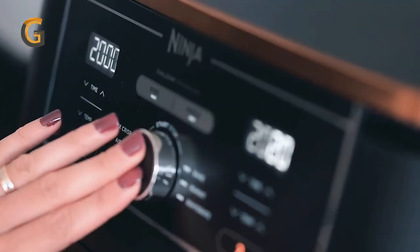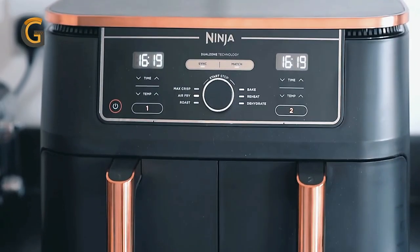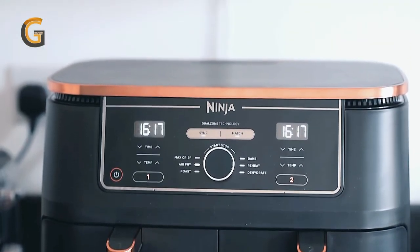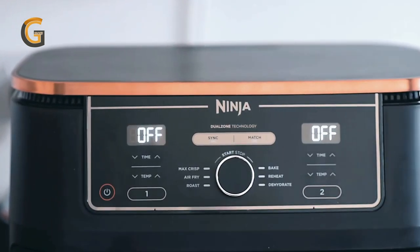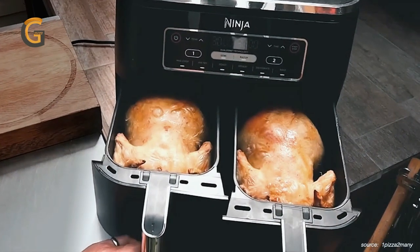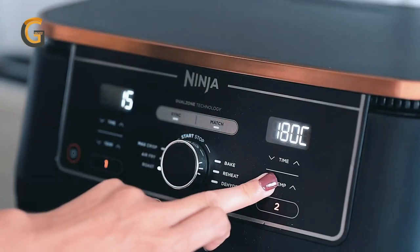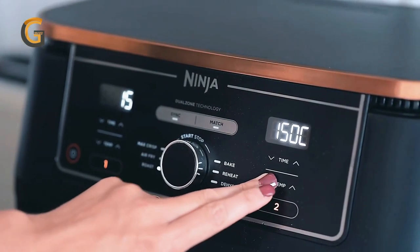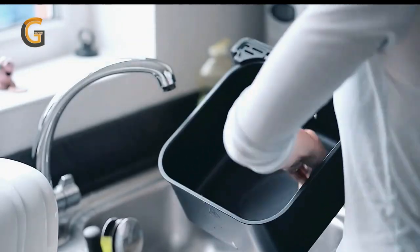The 8-quart capacity allows you to cook enough food for the whole family, or up to 4 pounds of french fries or chicken wings. What's more, the Ninja DZ201 Air Fryer can help you reduce up to 75% of the fat compared to traditional frying methods, making it a healthier alternative without sacrificing taste or texture. With easy-to-clean baskets and dishwasher-safe crisper plates, cleaning up is a breeze.